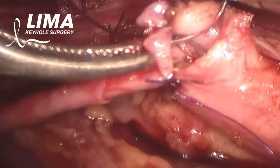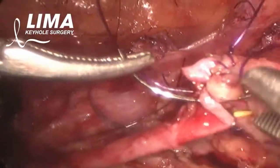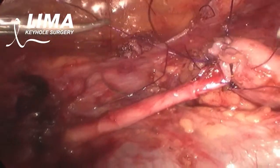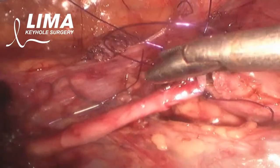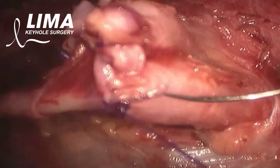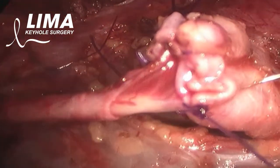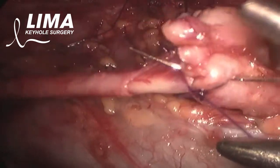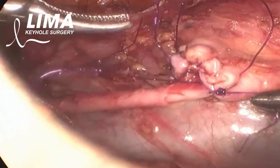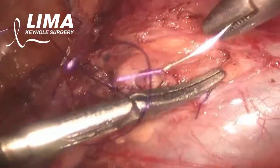In a young girl, performing the procedure laparoscopically without the need for a laparotomy for reconstructive surgery — which does not involve excision of large amounts of tissue — is a great advantage in the era of minimal access surgery. This is one of the reconstructive urological procedures performed at our Lifeline Institute of Minimal Access.